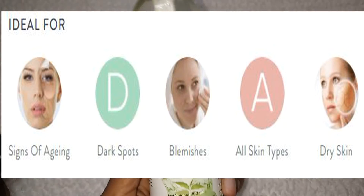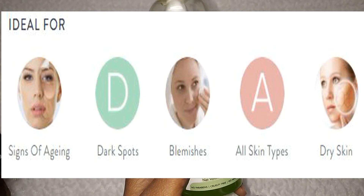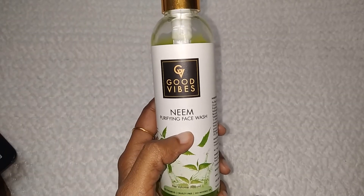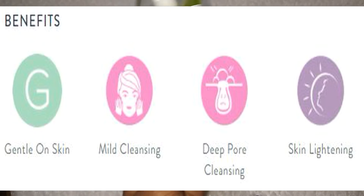For dry skin, it can relieve skin pressure and you will get relief. It is also beneficial for blemishes. If you are looking at aging skin, using it regularly will show results. If you have dark spots, it will also be beneficial. The benefits include gentle, mild cleansing, deeply cleansing your pores, and lightening up your skin.